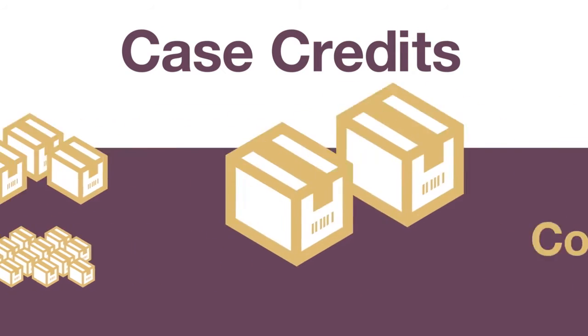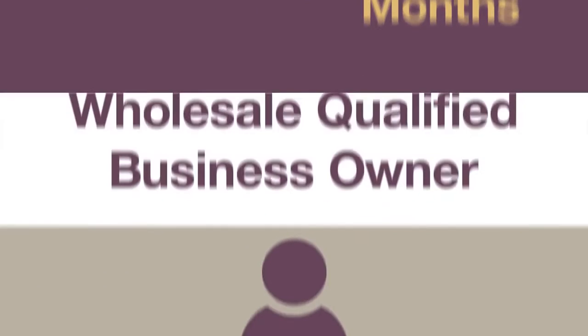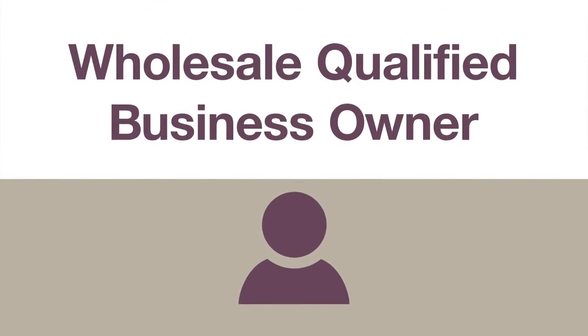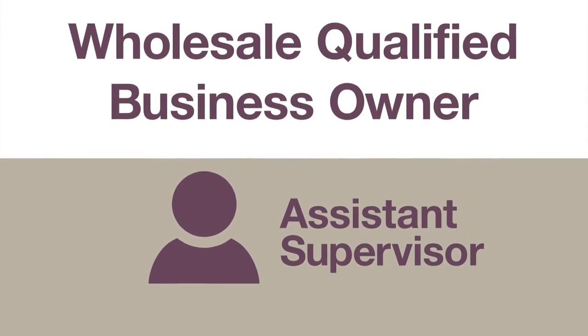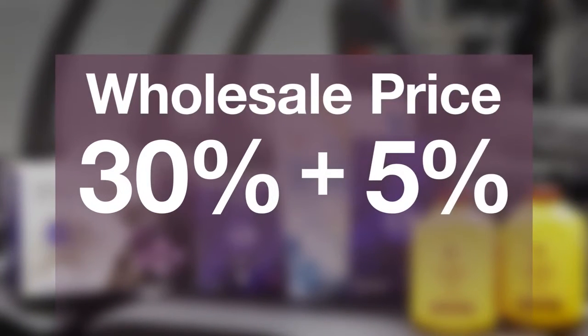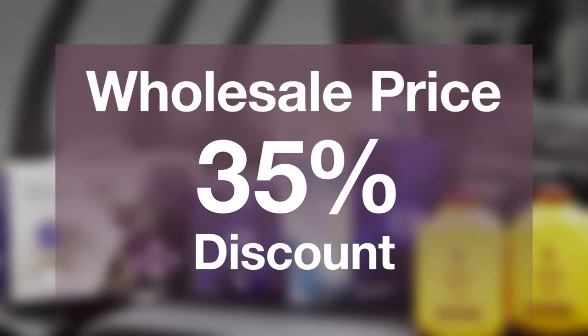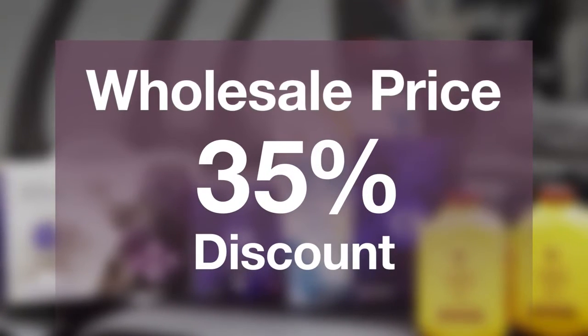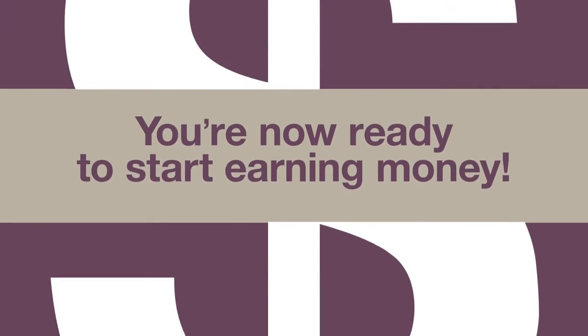The first milestone to starting your own business comes when you personally purchase two case credits worth of product, which most do on their first purchase. At this point, you are recognized as a Wholesale Qualified Forever business owner with the title of Assistant Supervisor. You're now eligible to purchase products at the wholesale price plus a 5% personal discount, which brings your total discount to 35% from retail. Beyond these incredible discounts, you're now ready to start earning money.